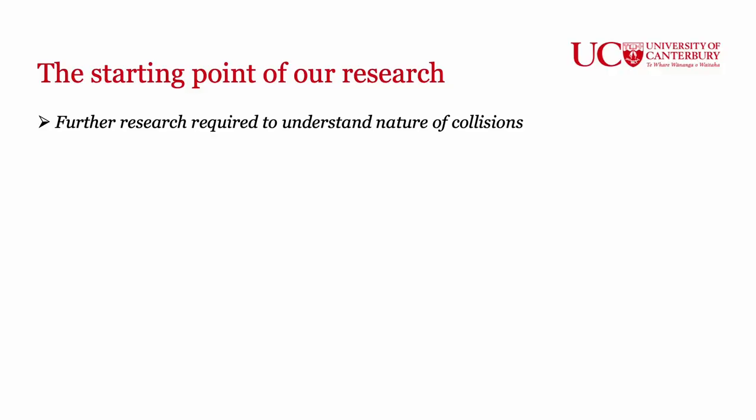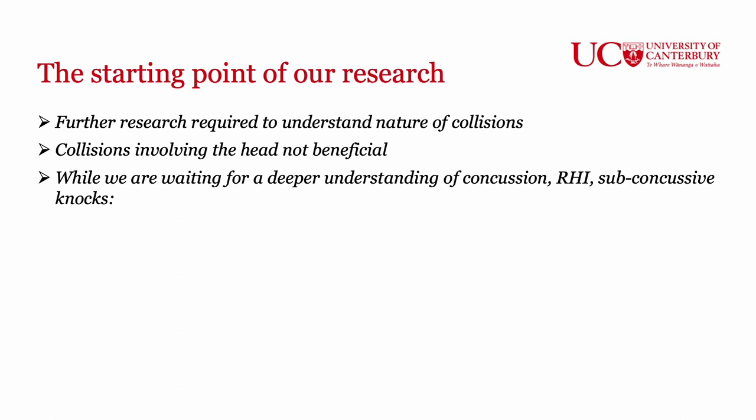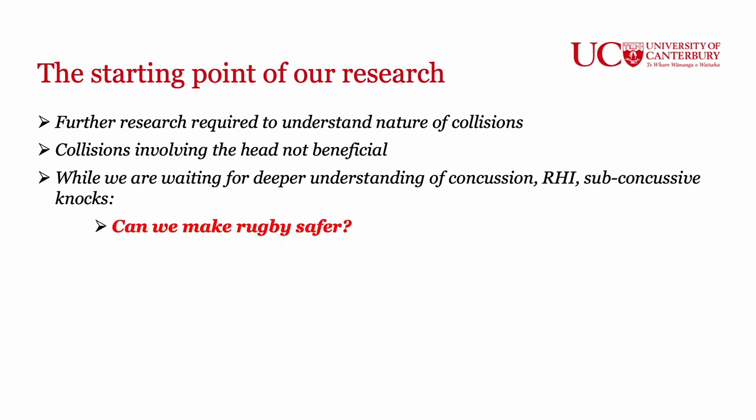Those things being said, as a research team we start with a focus on junior rugby. Our main aim is around trying to make the game as safe as possible for young players, starting with a passion for the game because we can see the really positive benefits. It's really clear that we need further research around the nature of collisions — clearly collisions with the head are not beneficial for any players involved. While we're looking for more evidence and data, particularly around sub-concussive knocks, our focus as a research group is: can we make rugby safer?